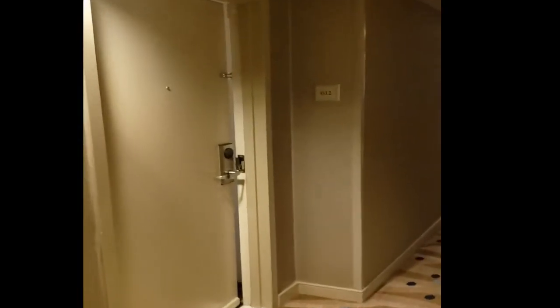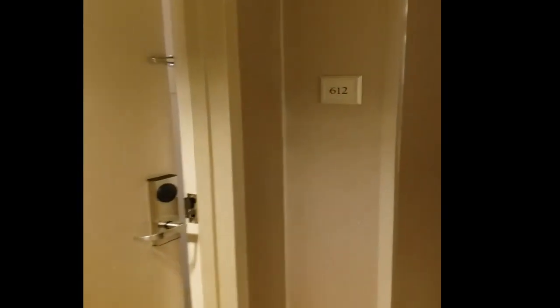We are in Long Beach at the Renaissance and we're in room 612.